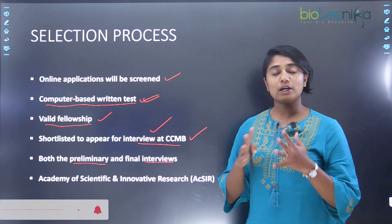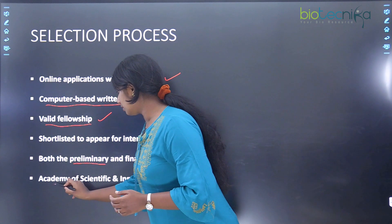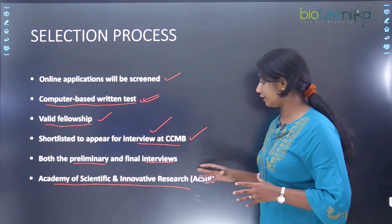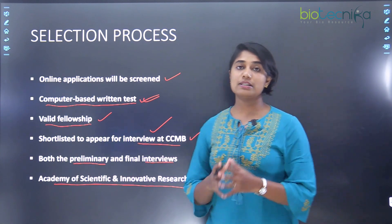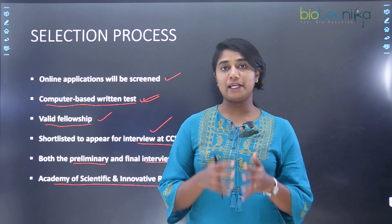Once you have been selected for PhD at CCMB, you will be associated with the Academy of Scientific and Innovative Research, that is AcSIR. This is the academy under which you will be registered as a PhD student.